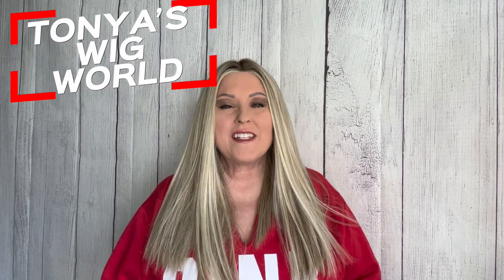Hi guys, welcome to my channel Tanya's Wig World. I'm Tanya and today I want to take a look at Belltress's Wunderlust in the color Root Beer Float Blonde. So if you want to hear my opinion and get all the details on Wunderlust, please stick around.